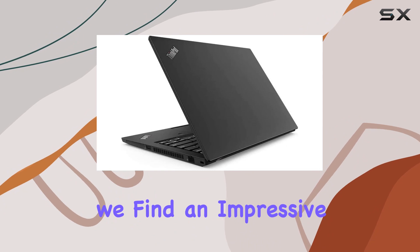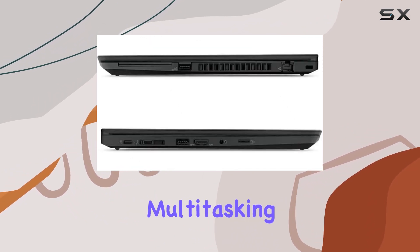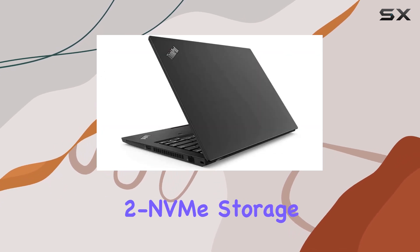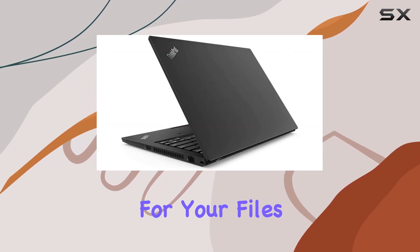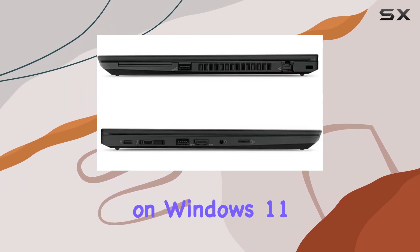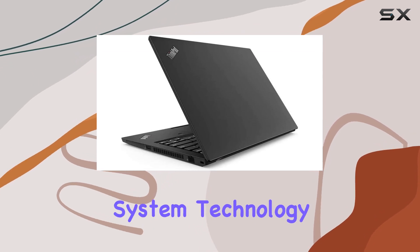Under the hood, we find an impressive 24GB of RAM, ensuring smooth multitasking and speedy performance. The 1TB M.2 NVMe storage not only provides ample space for your files but also contributes to quick data access. Running on Windows 11 Pro 64-bit, this laptop is geared for the latest in operating system technology.